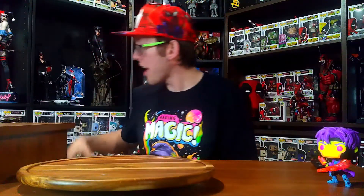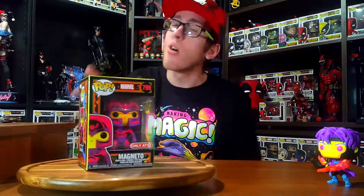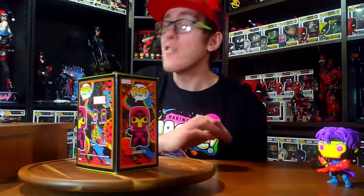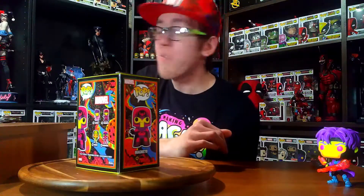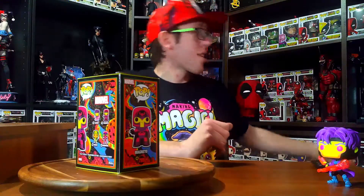Next up we have number 799, the Marvel Magneto Blacklight Edition, which is still pretty cool. Always could use another Magneto pop. But I do have to say, Funko — start making more DC pops. My Marvel collection is so massive compared to the DC, and that's because I don't have that many options for DC. I need more DC pops. Come on, Funko.